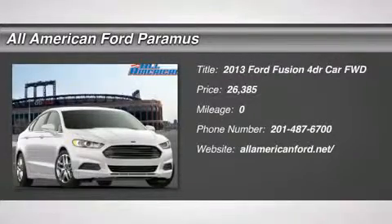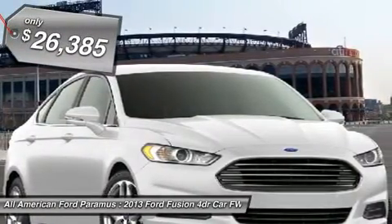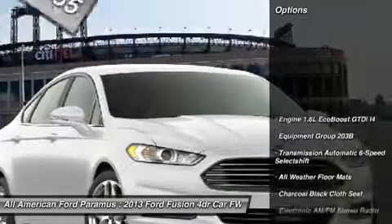The 2013 Fusion. You can have both impressive power and great economy in a Fusion, and it is priced below $30,000. Here are some of this vehicle's great options.